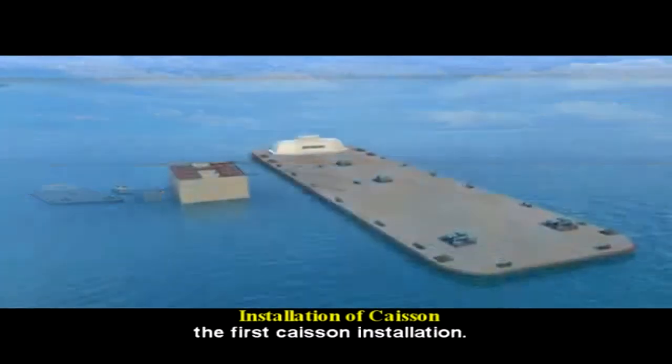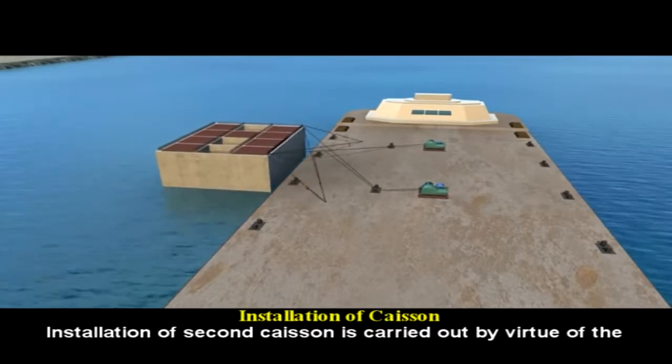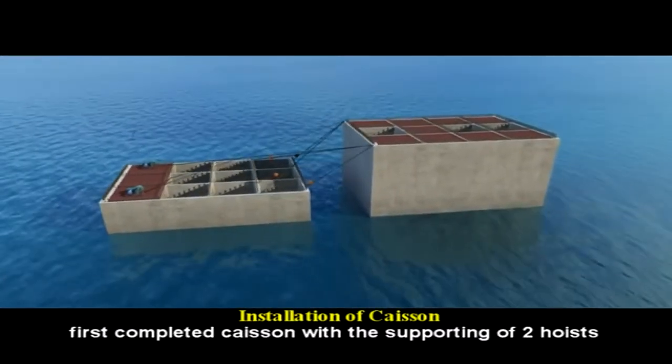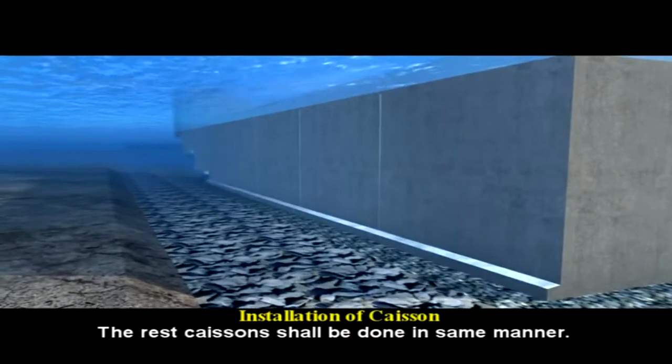Two hoists and four chain blocks are allocated to support the first caisson installation. Installation of the second caisson is carried out by virtue of the first completed caisson, with the support of two hoists and four chain blocks. The rest of the caissons shall be done in the same manner.